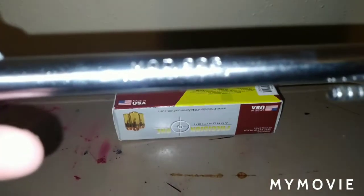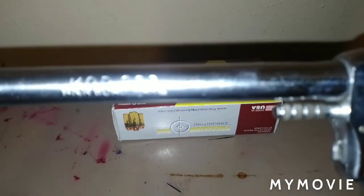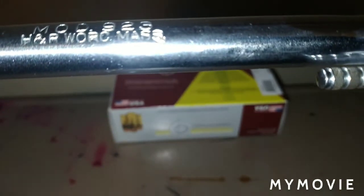This gun is in immaculate shape for as old as it is. Let's see if we can see the model number there — the flash might interfere. Turn the light down so you can see. Model number 923. So, model 923 — H&R, Massachusetts.